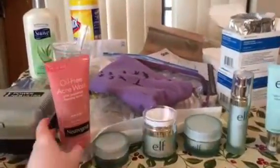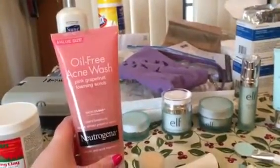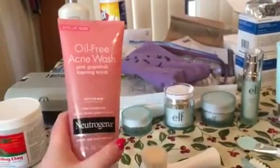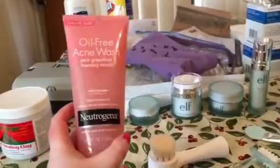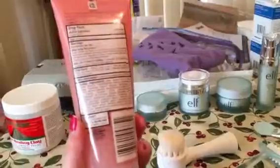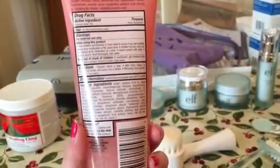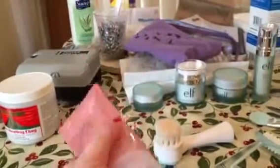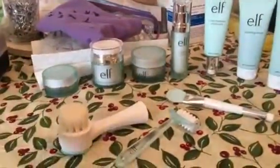I was able to find the Grapefruit Oil-Free Acne Wash by Neutrogena. I love grapefruit and unfortunately I'm allergic to it, but this doesn't break my face out or anything like that. You're supposed to use this twice a day, but since I have so many other products, I use it maybe once a day or every few days.